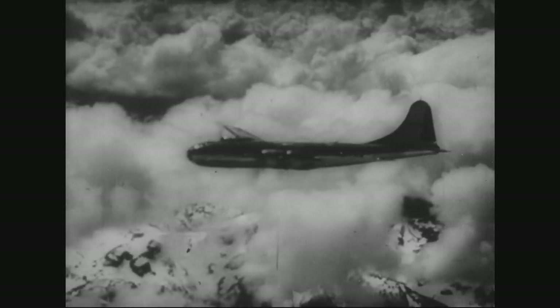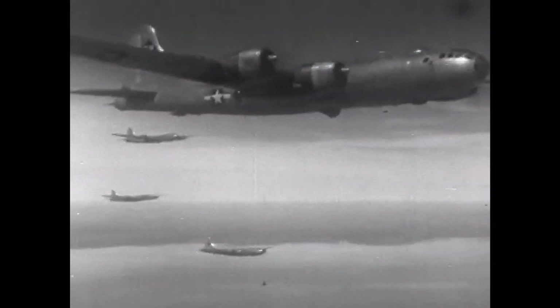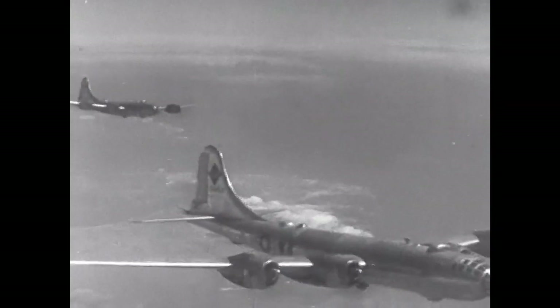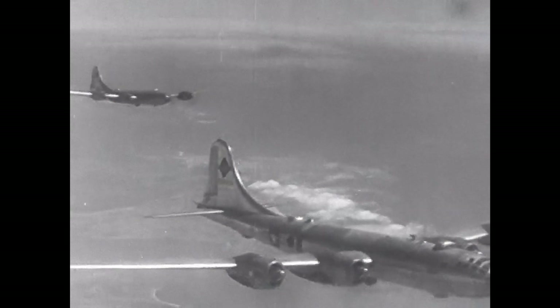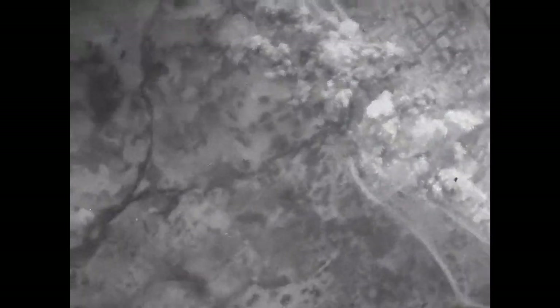In late 1944, after the U.S. captured the Mariana Islands, B-29s were relocated to bases on Saipan, Tinian, and Guam. This strategic move allowed the U.S. to launch more frequent and effective raids on Japan's industrial heartland. The Marianas bases became the primary staging areas for the B-29's campaign against Japan, which intensified during 1945.